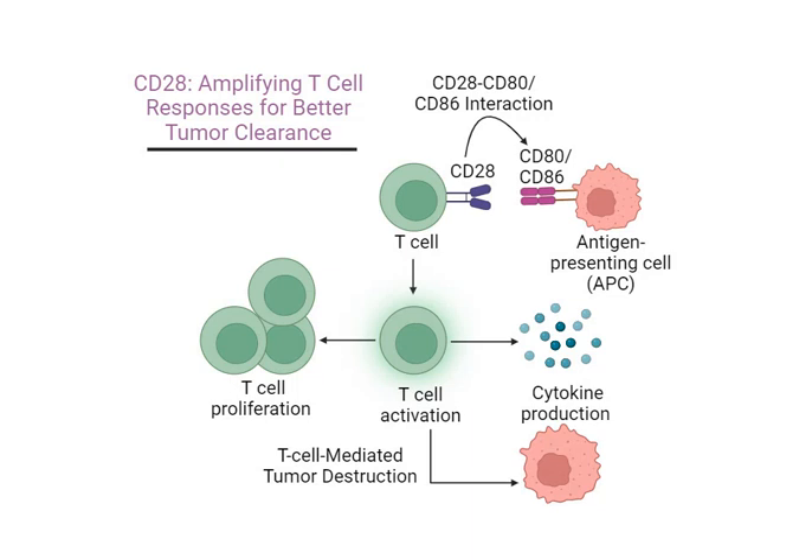Ever wonder how your body knows when to attack harmful cells? It's like your immune system needs a secret handshake to launch a full-on defense. That's where immunotherapy comes in. Today we're diving deep into CD28, a molecule that's essentially the VIP backstage pass for your body's best cancer fighters. We're dissecting an article from Assay Genie, the research tool gurus, to understand how CD28 could be the key to unlocking some seriously powerful cancer treatments.